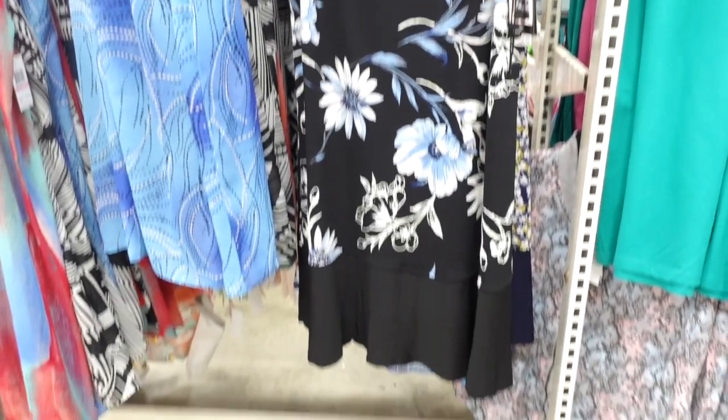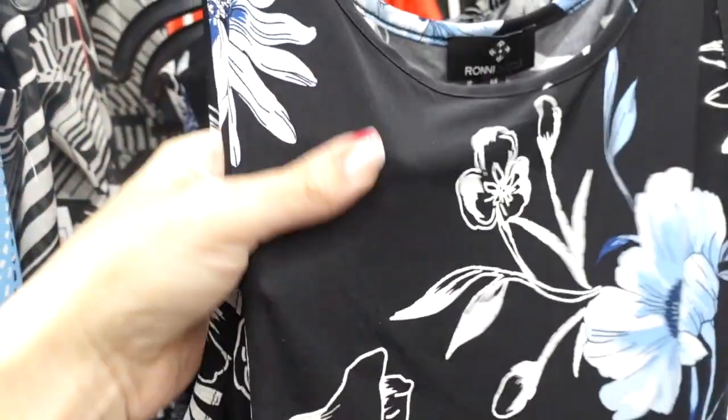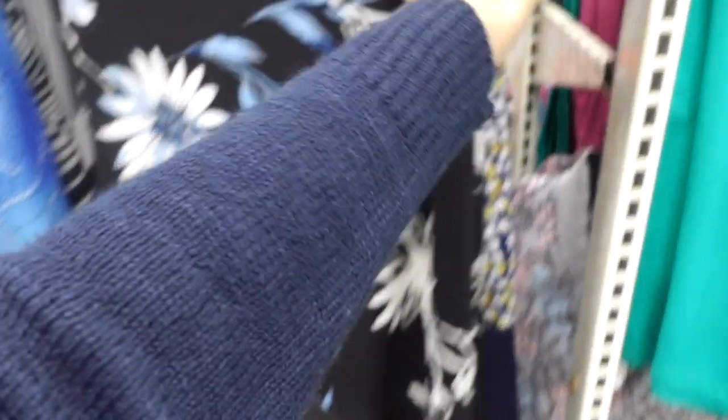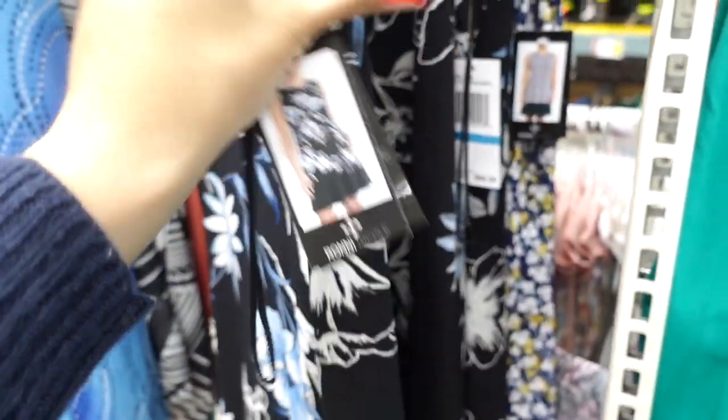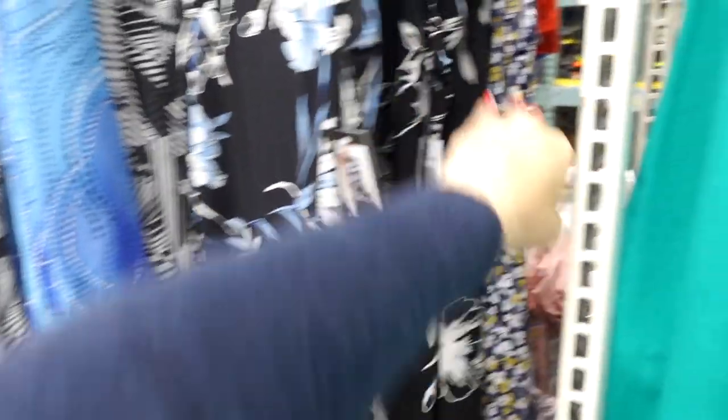Also seeing dresses from Ronnie Nicole. This one has that higher neckline, really nice stretchy kind of fabric. Flowy fit through the body with the little tier at the bottom. Seam through the back with the seam going all the way down. This one is $16.99 in the blue floral.